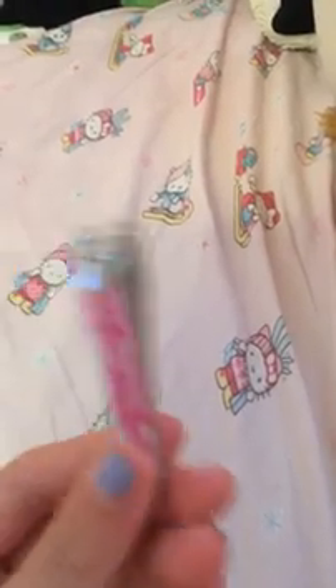The next thing I see in here is a nail clipper. You can use this for your toes or your nails. I think it's super cute — I haven't seen a nail clipper that cute before. Nail clippers are usually boring and just a regular silver color, but the pink and white stripe makes it extra cute.